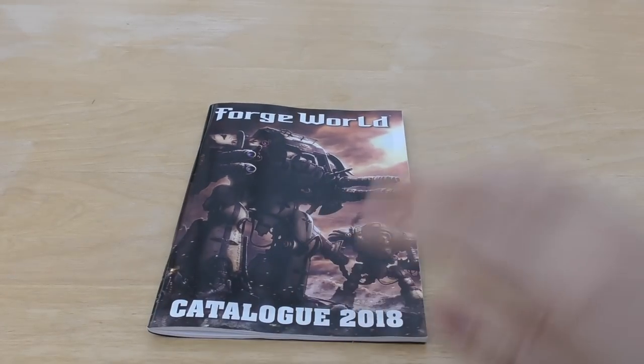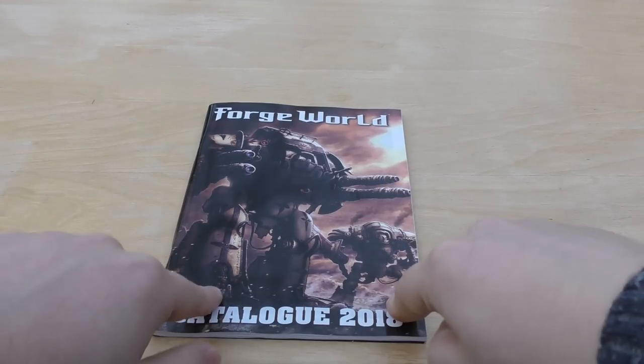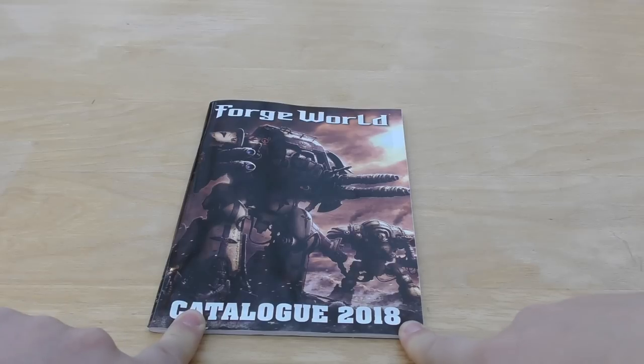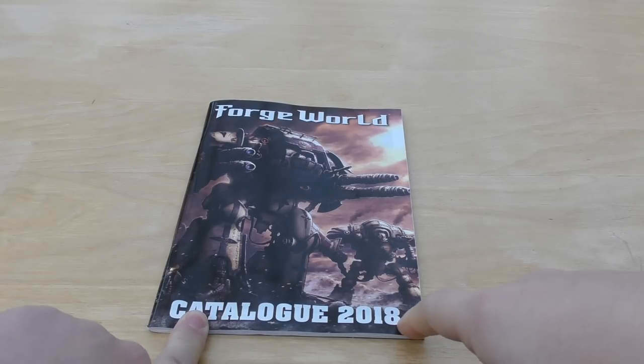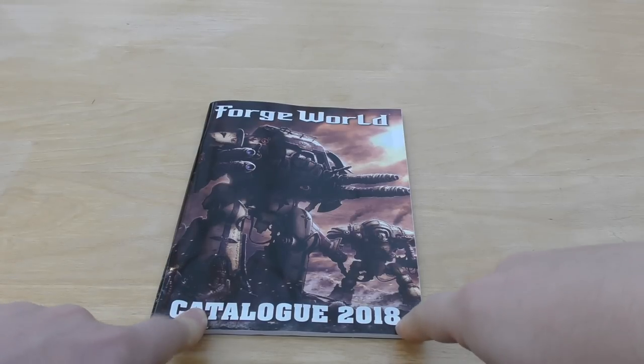I also got the Forge World 2018 catalogue. I will be going through this in depth in a separate video, comparing it to last year's and maybe even one from a few years ago, going through all the prices and what's gone up, what's gone down, all the rest of it.